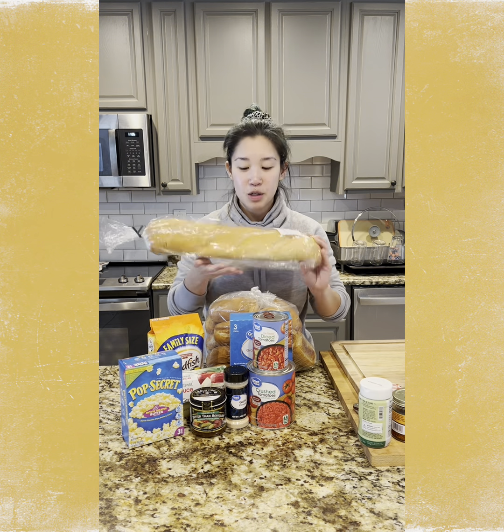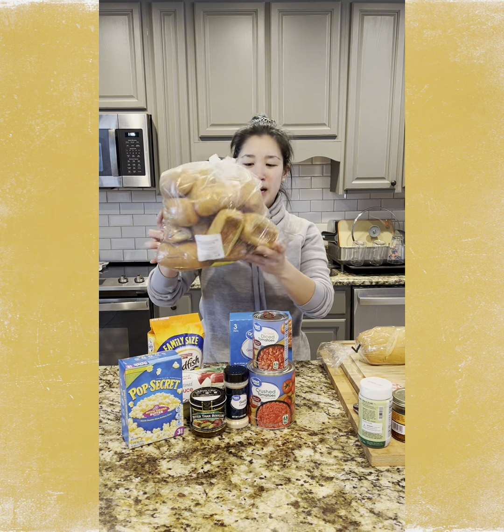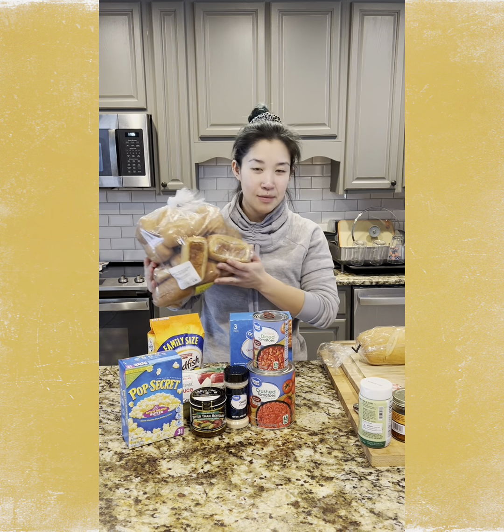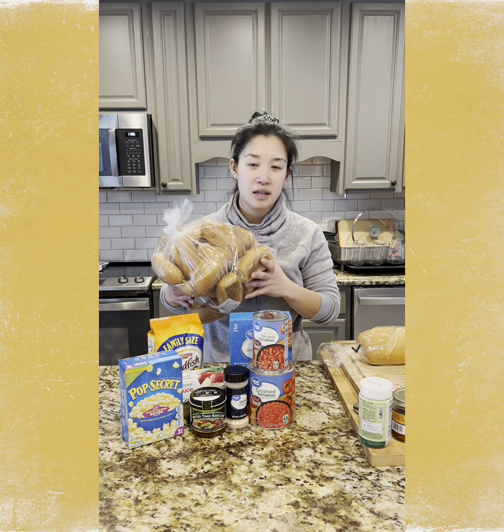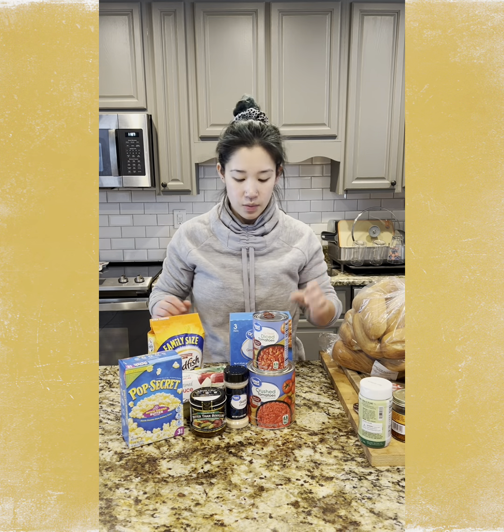Breads for the week: I have some French bread — I'll use that for the grilled cheese. This giant bag of French steak rolls — I'll probably freeze some of these, but I thought they would be good for the kids for ham and cheese sandwiches or tuna salad for lunch.